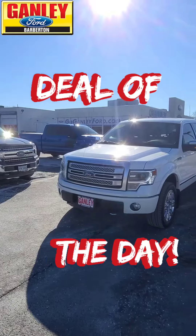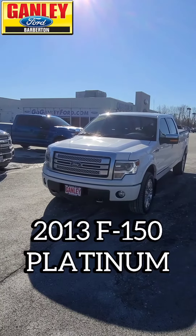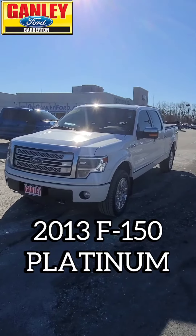Let's check out the deal of the day. We've got a beauty of a truck right here for you. This is a 2013 F-150 Platinum.